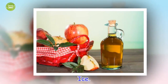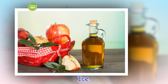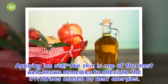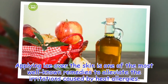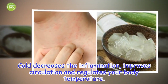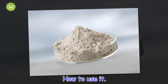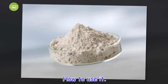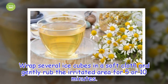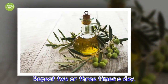Ice. Applying ice over the skin is one of the most well-known remedies to alleviate the irritations caused by heat allergies. Cold decreases the inflammation, improves circulation and regulates your body temperature. How to use it: wrap several ice cubes in a soft cloth and gently rub the irritated area for 5 or 10 minutes. Repeat 2 or 3 times a day.